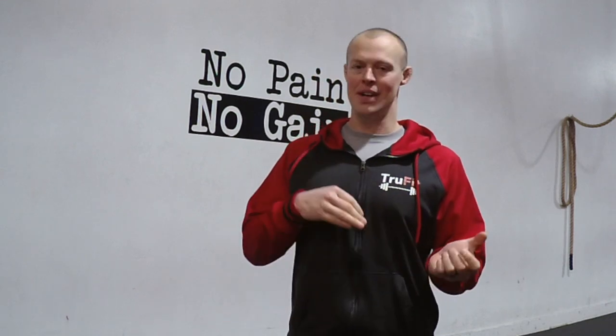Hey guys, just here at True Fit. So today I want to talk about adding fish oil into your supplement routine. A lot of people have heard of fish oil, or they think they're supposed to take fish oil, but they don't really know why.